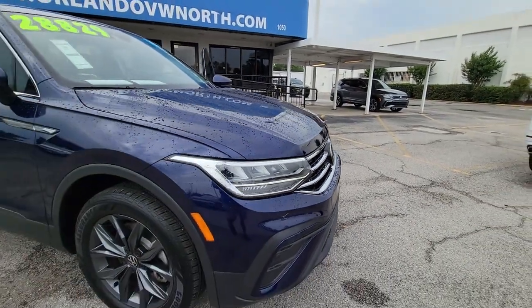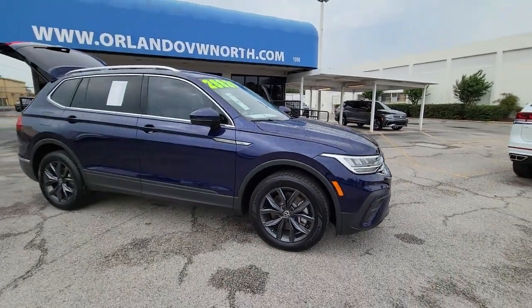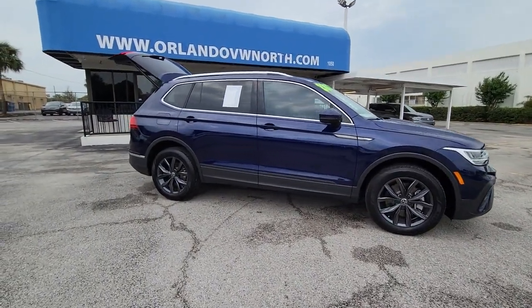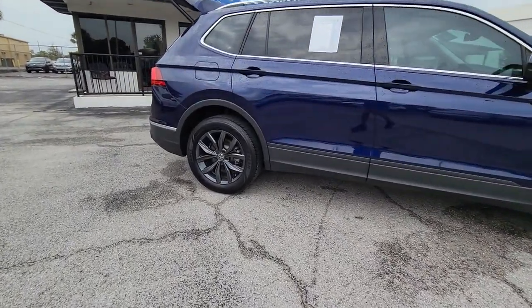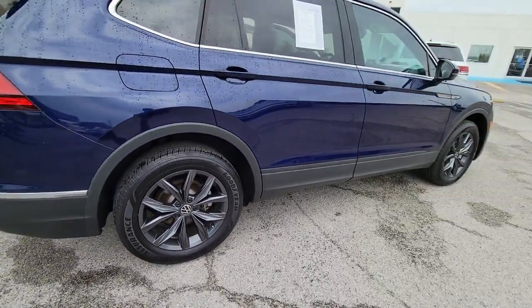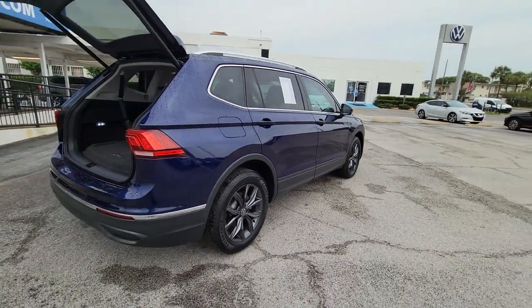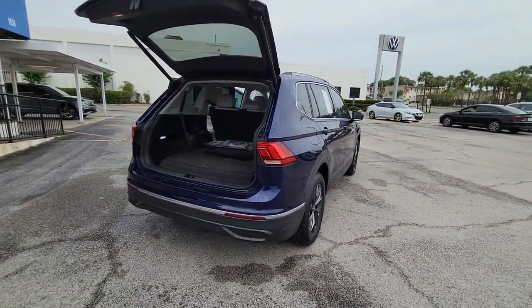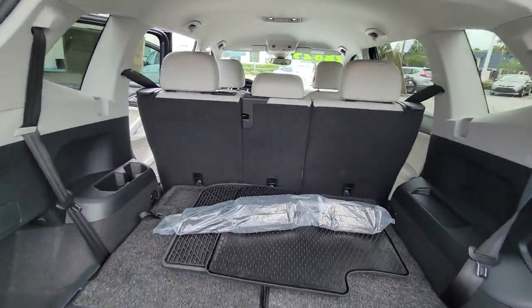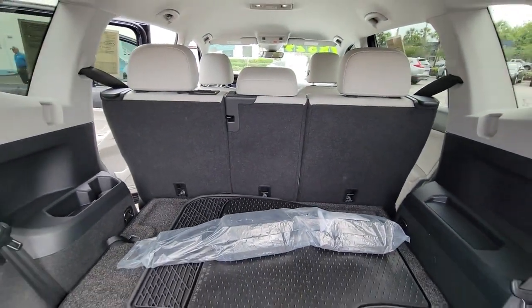Get acquainted with the 2022 Volkswagen Tiguan. This vehicle is an outstanding buy with fewer than 10,000 miles on the odometer. This versatile Tiguan was built to keep up with your family's busy lifestyle. Standout fuel efficiency, available third-row seating, flexible interior configuration, and advanced safety and connectivity tech make road trips and errands easier than ever before.